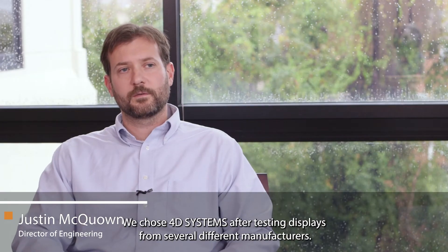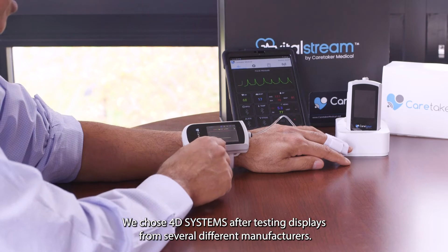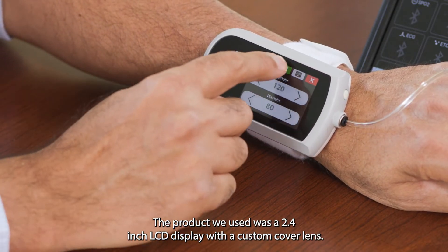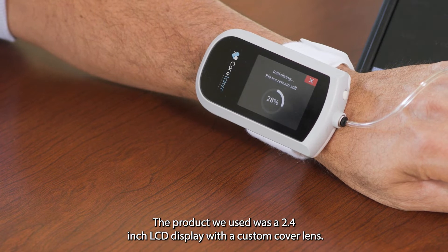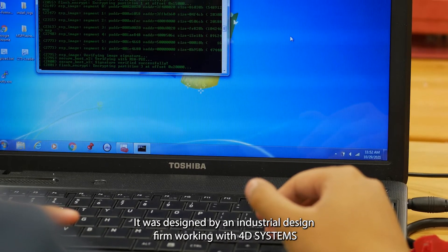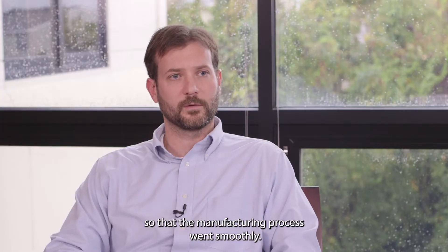We chose 4D Systems after testing displays from several different manufacturers. The product that we used was a 2.4 inch LCD display with a custom cover lens. It was designed by an industrial design firm working with 4D Systems so that the manufacturing process went smoothly.